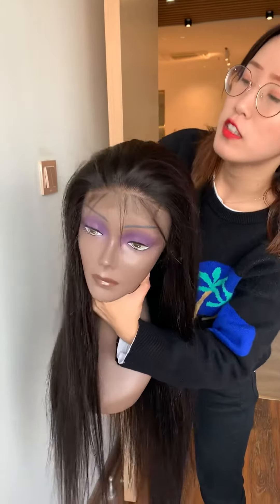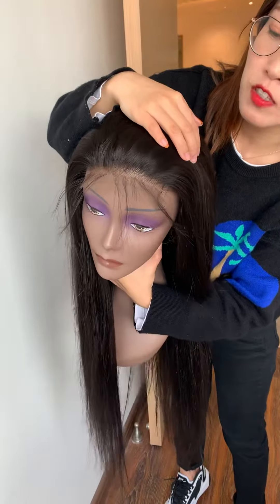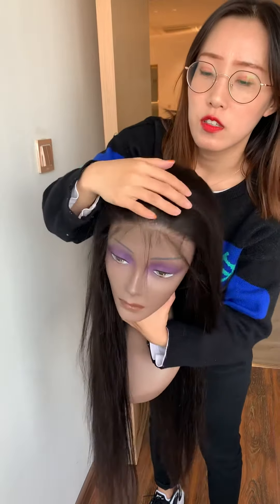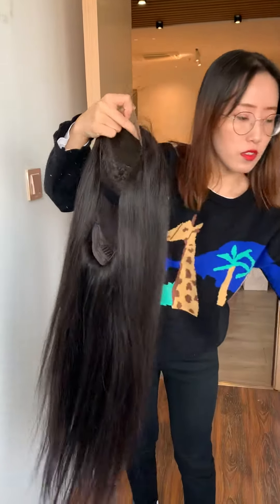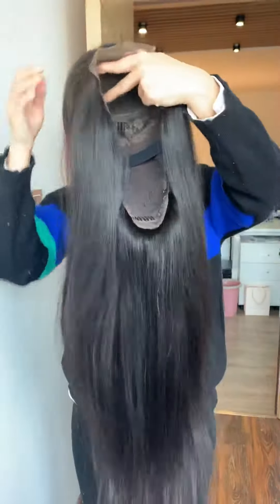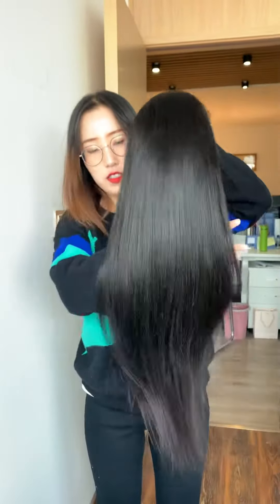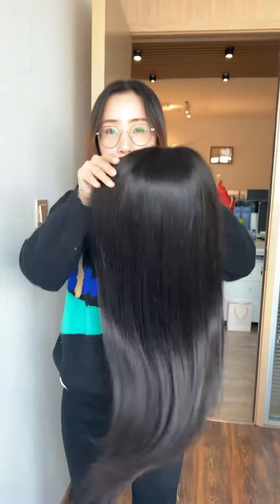Please check the details we made: the hairline, baby hair, pre-plucking hairline, and bleach knots. It's a full-by-full closure wig.